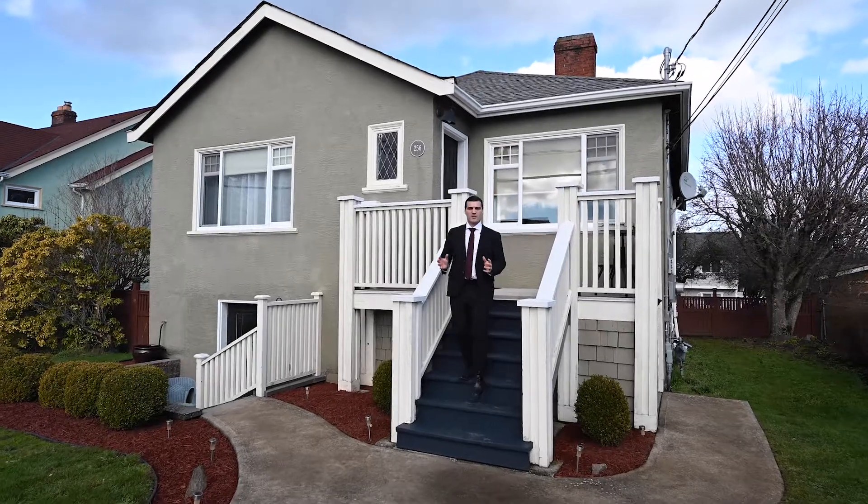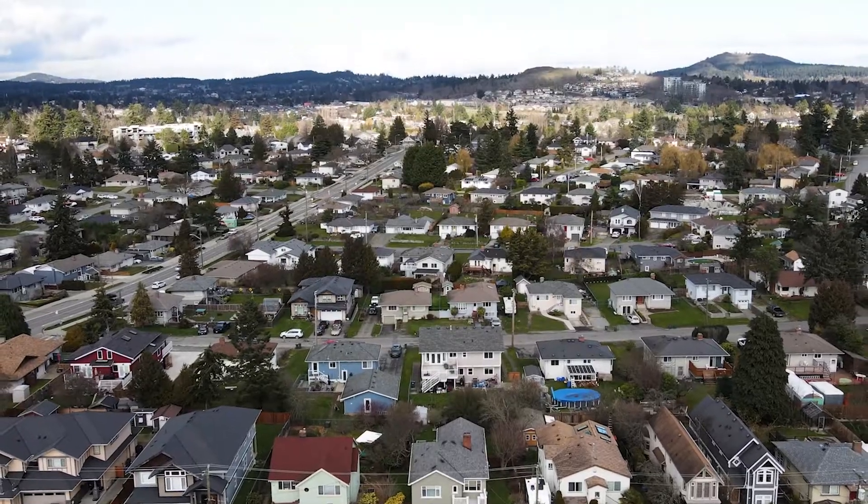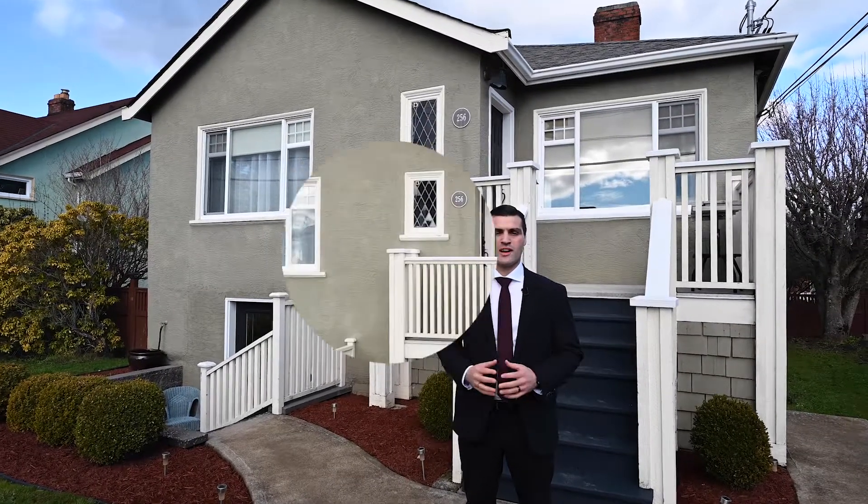Have you ever dreamed of owning a charming family home, steps to all the amenities that you can imagine in the heart of Saanich? I'm Thomas Callow with Pinnacle Homes Group, and welcome to 256 Cadillac Ave.